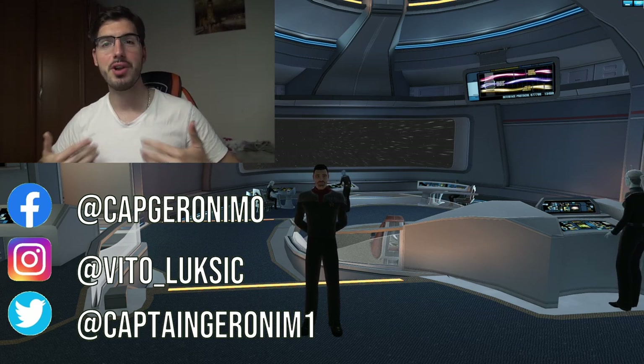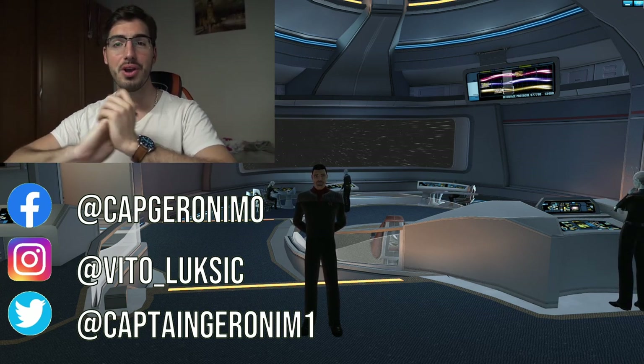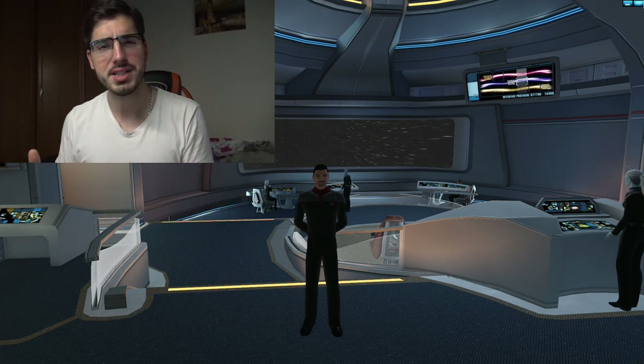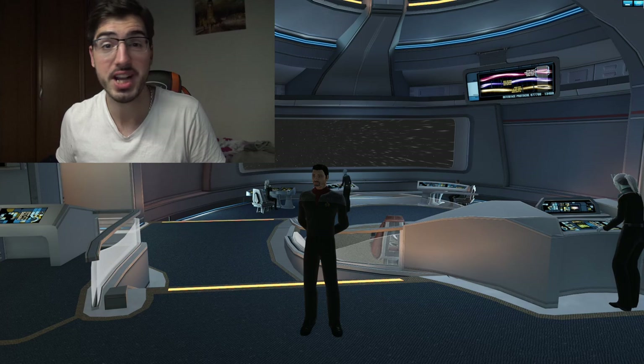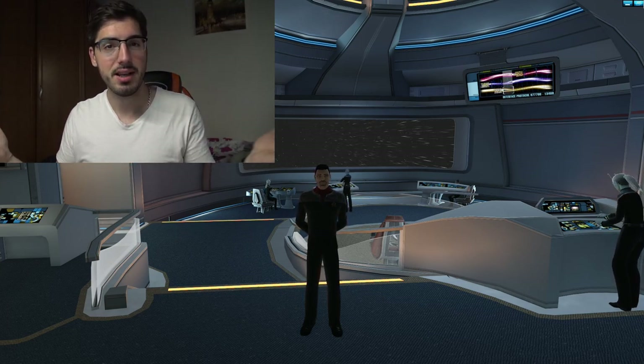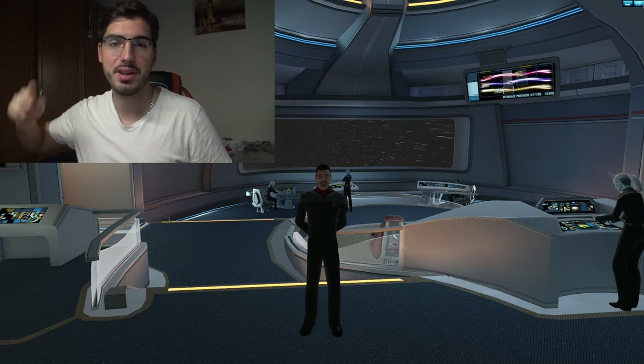Hey there crew, my name is Captain Geronimo and welcome to yet another episode on which we're going to be playing Star Trek Online. To be more precise, I'm going to do a review of the new Genesis Bundle. With that being said, let's proceed with today's episode. Engage!